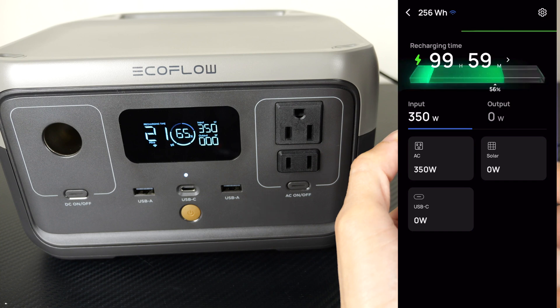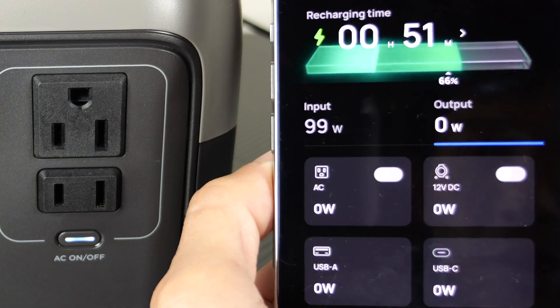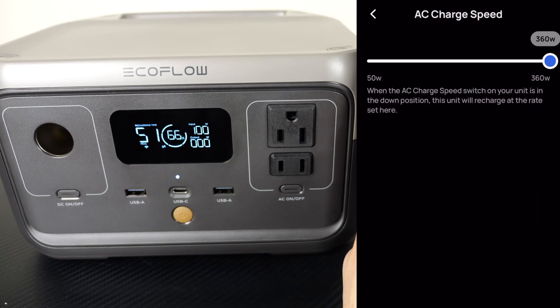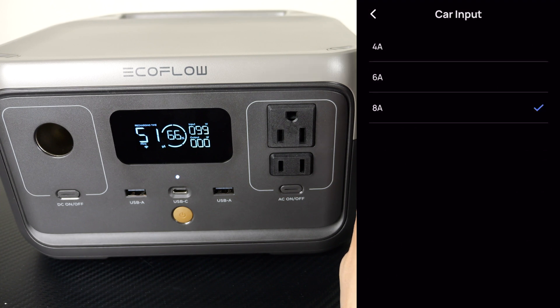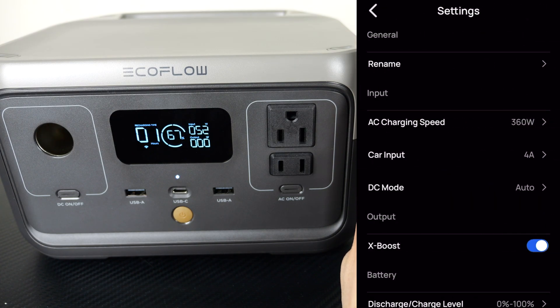It also has app control, which allows you to monitor the wattage coming in from the solar and also the wattage going out of the AC outputs. You can change the AC charging speed — maximum 360 watts all the way down to 50 watts for whatever reason you want to not charge as fast. The car input right now is doing eight amps; you can go half of that at four amps, so now it's 52 watt charging.